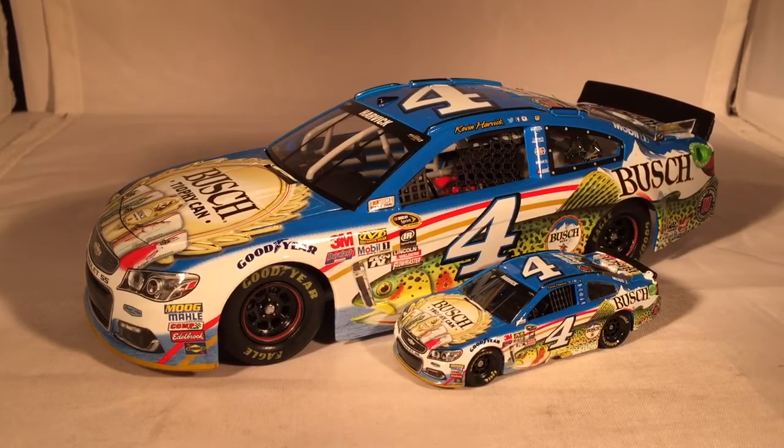Anyway, like I said, this is a pretty awesome car. I'm disappointed he wrecked in it, but he really didn't have much luck with the Bush cars in 2016 — he blew an engine with the hunting car, and this one he got wrecked on the final lap. I like the Bush cars ten times better than the Jimmy John's cars. If you want this die-cast, it's actually starting to disappear a little bit, same with the hunting car, so if you want it you might have to look for it on eBay or something. This has been a review of Kevin Harvick's Bush Trophy Can Fishing Car — hope you enjoyed, and thanks for watching.